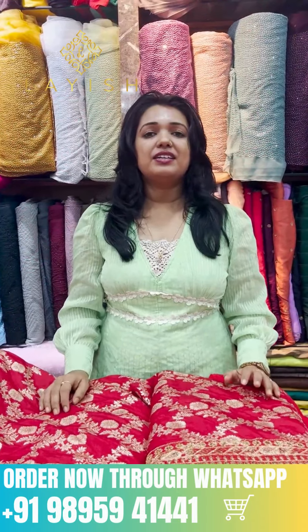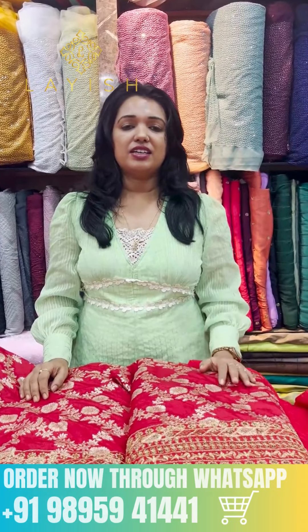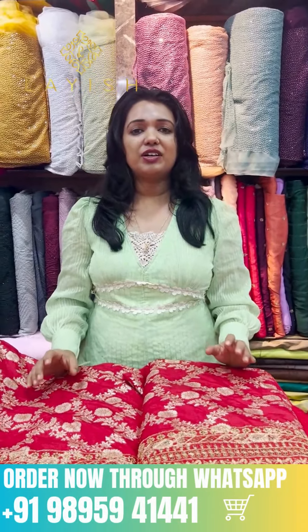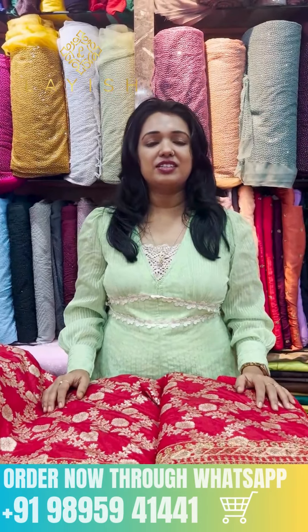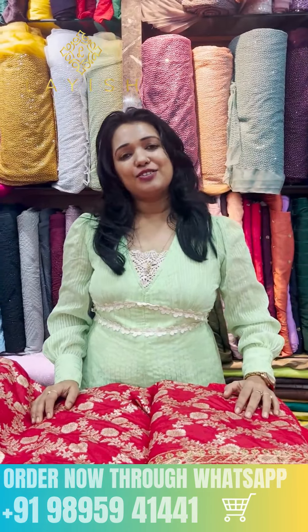This is the shop. For online purchases, customers can send a screenshot of the required fabric in the photo, and the number along with the name of the customer. Please check out the redist report. Thank you for watching.